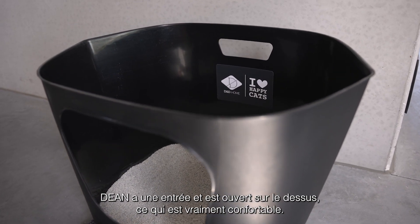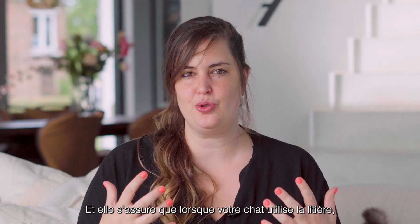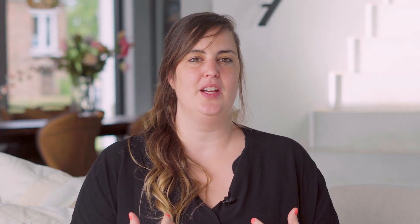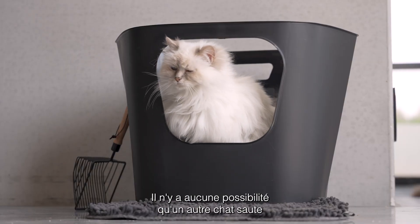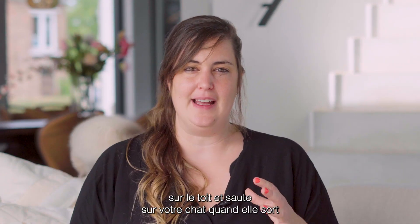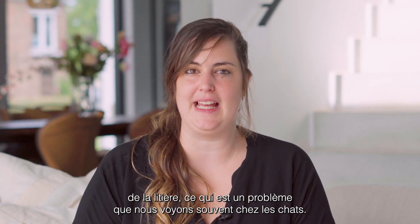It has an entrance and is open on the top, which is really comfortable. It makes sure that when your cat uses a litter tray and she's doing her business, she can actually look around and see what is going on. You don't have any possibility of another cat jumping on top of the roof and onto your cat when she exits the litter tray, which is a problem we often see.